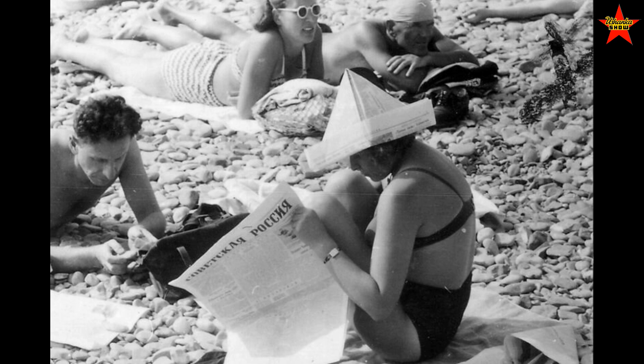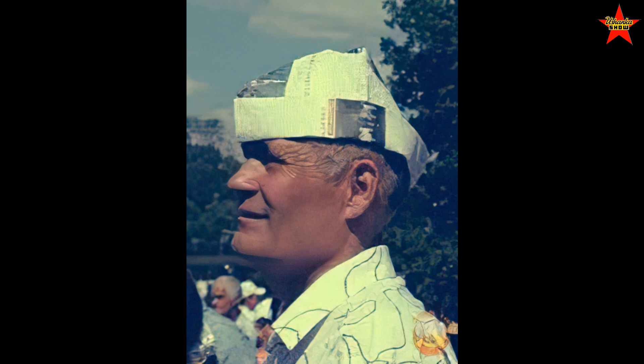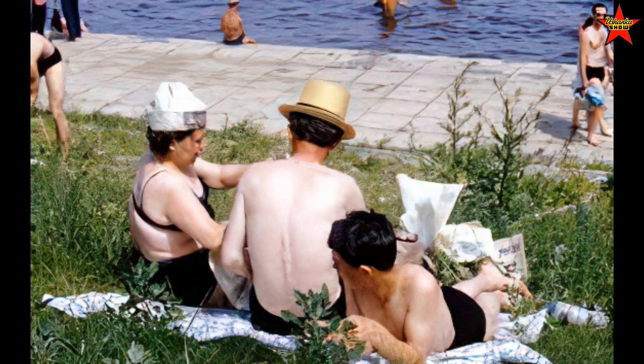Number nine: newspaper hats. I usually only see this at the beach or during hot summer days. It was a quick way to protect your head — especially if you're bald — from the sun. You just quickly fold a hat out of newspaper.